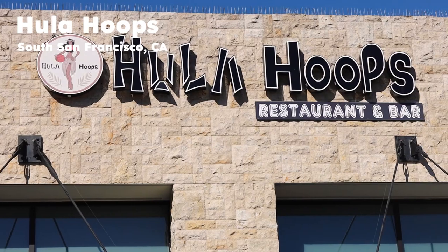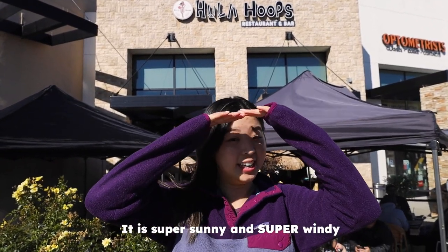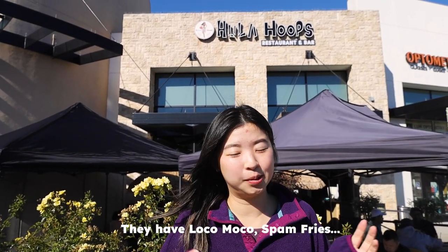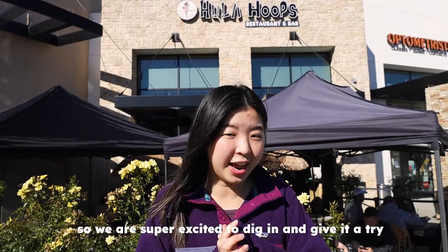Up next is Hula Hoops based in South San Francisco. We are here at Hula Hoops — it is super sunny and super windy, but we are here for a Hawaiian brunch. They have loco moco, spam fries, and a bunch of ube flavored things, so we are super excited to dig in and give it a try.